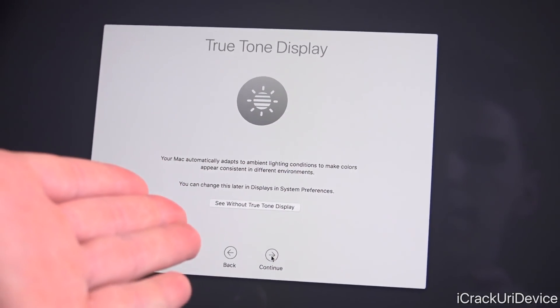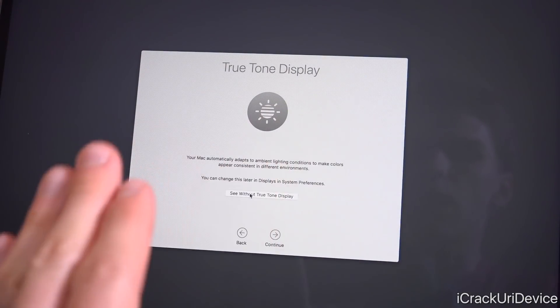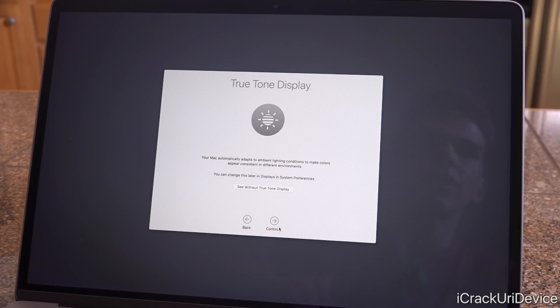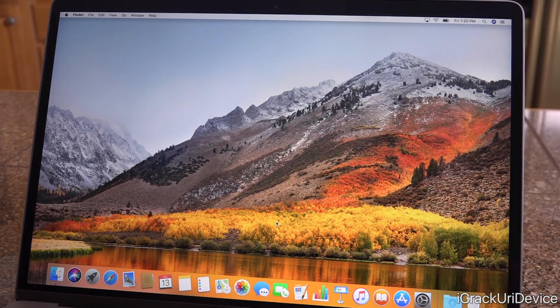There's another new setup screen on this 2018 MacBook Pro regarding True Tone display technology. You can see a comparison of True Tone disabled versus enabled. It says your Mac automatically adapts to ambient light conditions to make colors appear consistent across environments, and you can change this in Displays in System Preferences. This feature first debuted on the iPad — it's fantastic for reducing blue light exposure during the day and helps with your circadian rhythm before sunset.